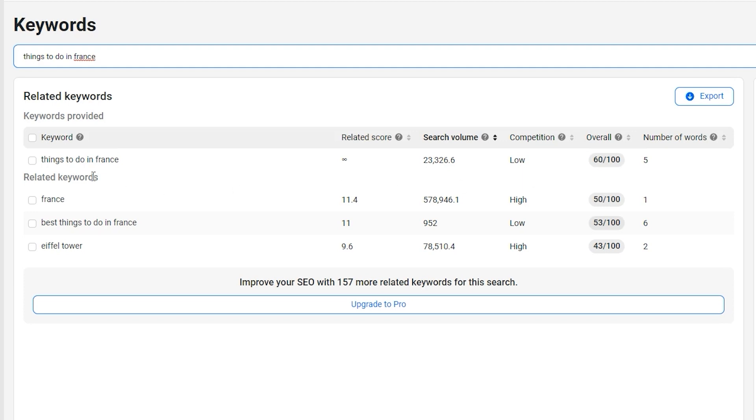A few keywords with good search volume and low competition are 'things to do in France' and 'best things to do in France.' Some are high competition, but you would take all the smaller ones as well, because with a small channel you can't compete with the bigger channels yet. You want to grow and take all the views you can from lower-competition keywords, which will get you watch time and subscribers.